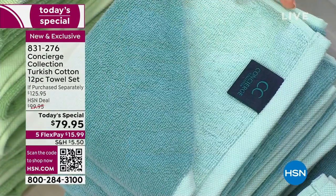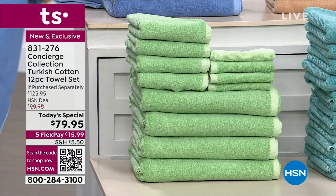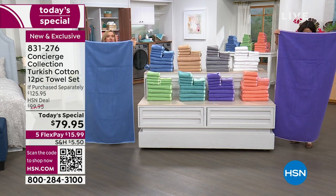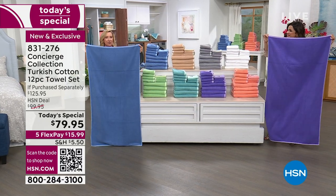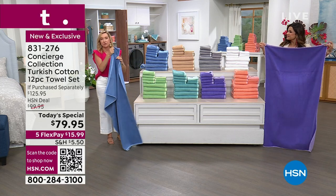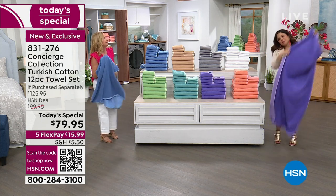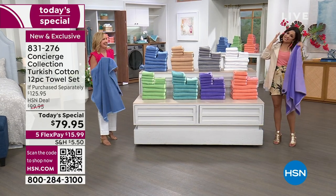The aqua gives you both that deeper tone and a lighter, almost Caribbean-looking blue. The soft green gives you that tonal look as well. Here's a bath towel to show you the size: 30 inches across and 54 inches long. The standard is 27 by 52, so you're picking up about 200 square inches more towel. Turkish cotton towels are lighter because the fibers themselves are thinner — you don't need a big, heavy towel.